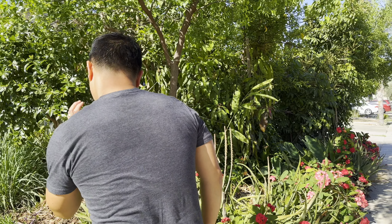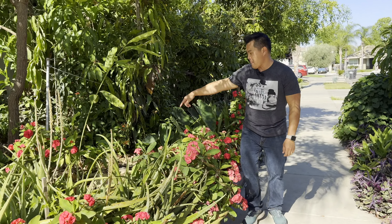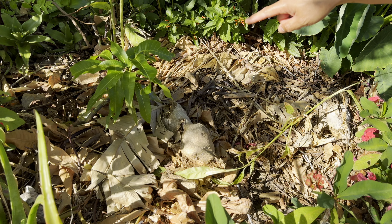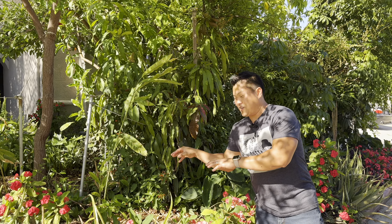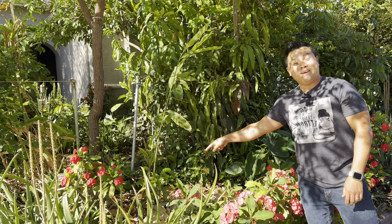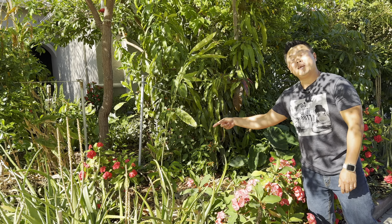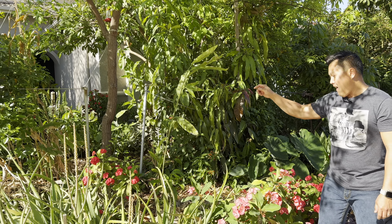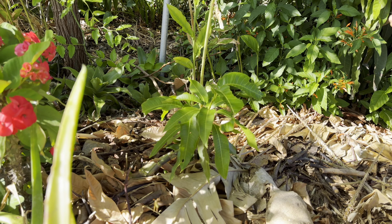A few months back I put my pickling mango in here, but thanks to the generosity of a local viewer, he gave me a coconut cream mango. I just had to place it — I dug out the pickling mango, put it back in the container, it's in recovery mode now, and put this one in the ground. As you can see, there's some stuff eating the new foliage, but besides that it is doing phenomenally well.